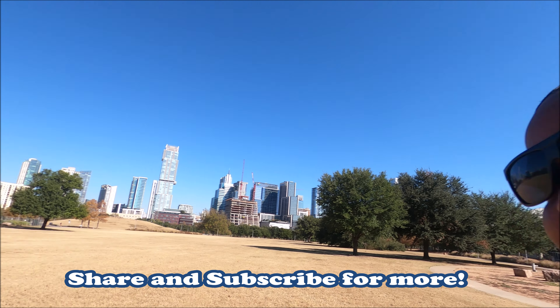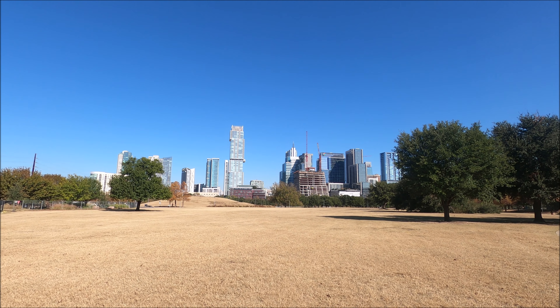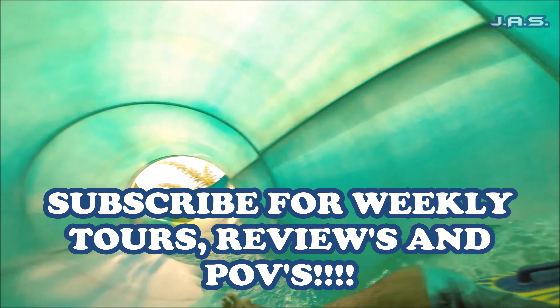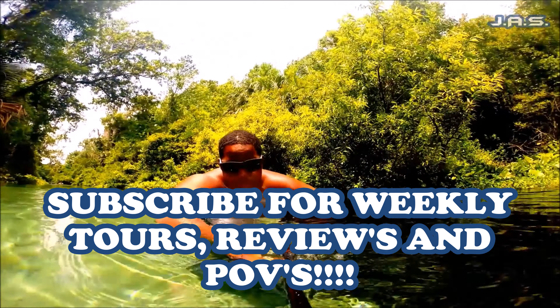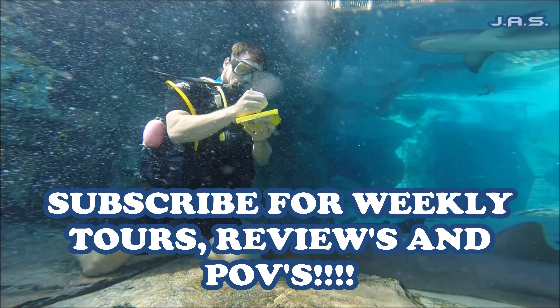Again, it's your boy Mr. Bucket List — I appreciate you all watching this video. Please continue to share my videos and subscribe. I have a whole lot more coming from Texas. Until then, I'll see you next time — peace out!